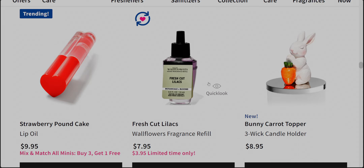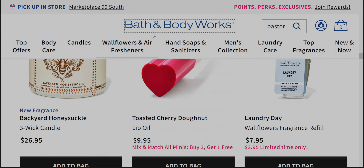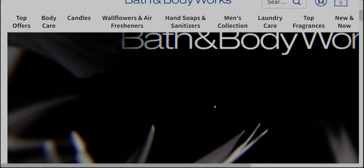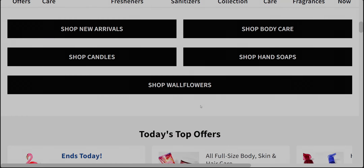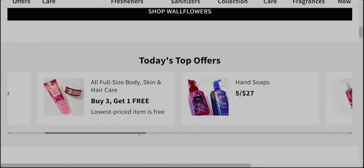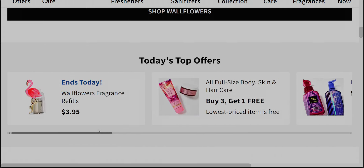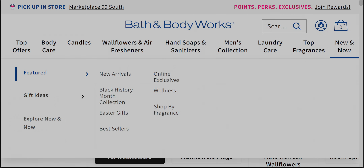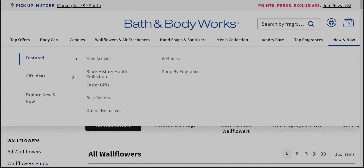There's my little bunny magnet topper — I would love to hear your thoughts on all the new items. The wallflower refills are $3.95 and the Sweet Carrot Cake is confirmed online exclusive. Let me check the new arrivals — yes, Sweet Carrot Cake shows up there as online exclusive.